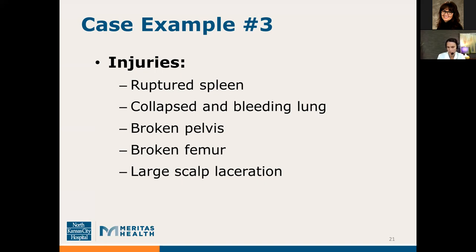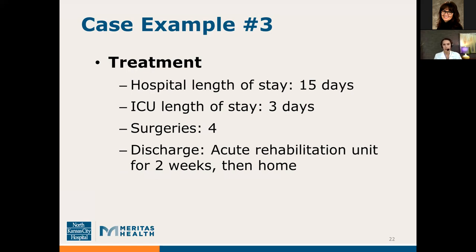Between all of her surgeries and time in the emergency department, she received 44 total units of blood products — that's 11 liters of blood. She remained in the hospital for 15 days, required an ICU stay for three days, and had four surgeries. She was discharged to an acute rehab unit for two weeks, then was able to go home. A seatbelt would have kept her in her vehicle and potentially limited the number and severity of her injuries. Unfortunately, that is not the case if the brain is injured — and next we'll talk about how you can protect your brain by wearing helmets.